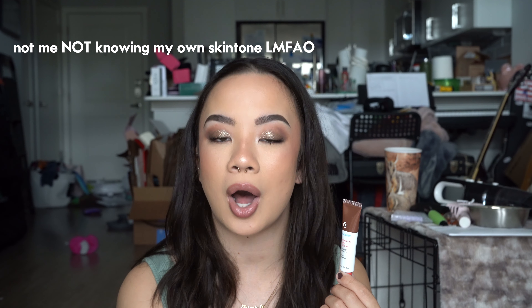Hopefully this was a helpful video. I don't want to swatch it on my hand because that feels like a waste of product when I'm already wearing it on my lips. This is what it looks like on someone who is light to medium — my foundation looks a little warm today but normally I'm on the neutral side. This is what it looks like on Asian skin tone, light-medium, neutral, olive-based undertones. I think it's really pretty. I love you guys so much, I hope you enjoyed, and I'll see you in the next one.